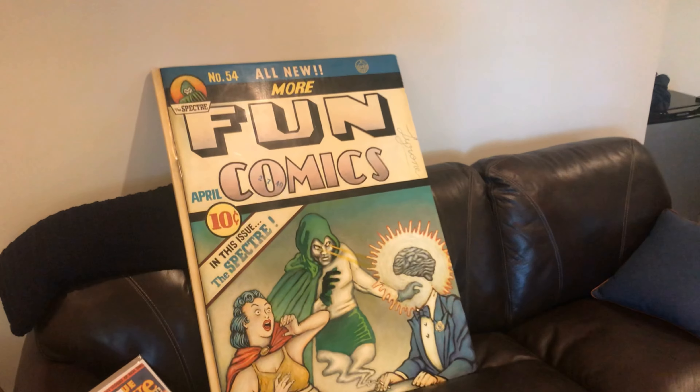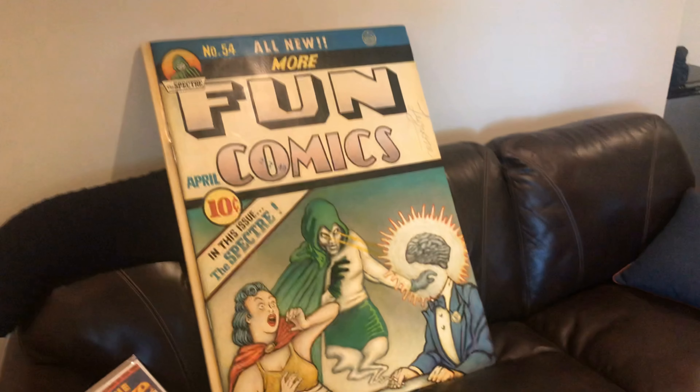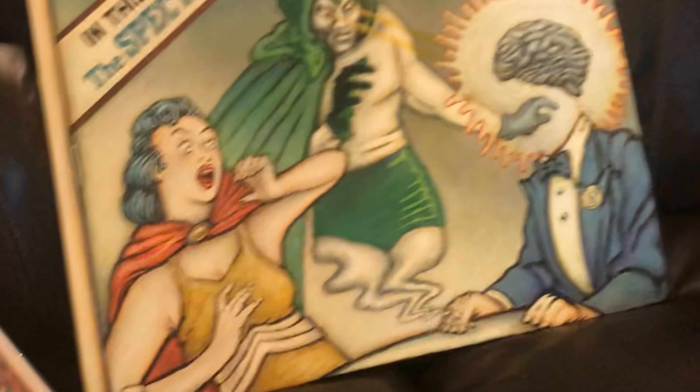Now for the big boy — More Fun Comics No. 54. And this is, quote-unquote, a recreation cover, although it's got a lot of original touches to it and doesn't look too much like the original. Tons of Easter eggs if you're a Golden Age fan.